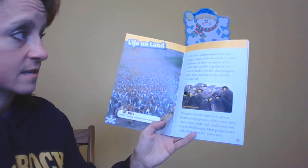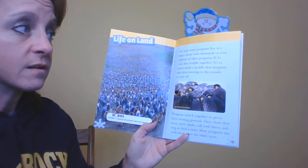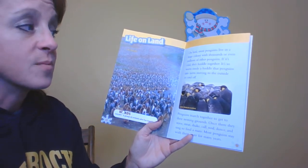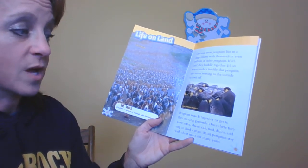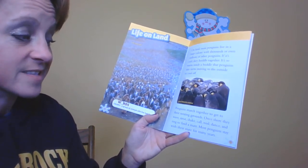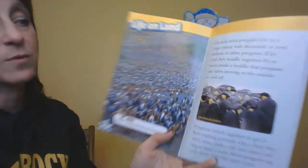Life on the land. On land, most penguins live in a large colony with thousands or even millions of other penguins. If it's cold, they huddle together — it's so warm inside a huddle that penguins take turns moving to the outside to cool off. Penguins march together to get to their nesting grounds. Once there, they wave, strut, shake, call, nod, dance, and sing to find their mate. Most penguins stay with their mate for many years.